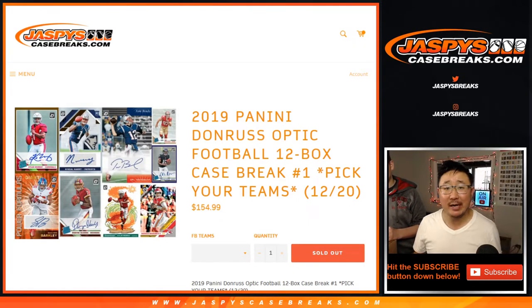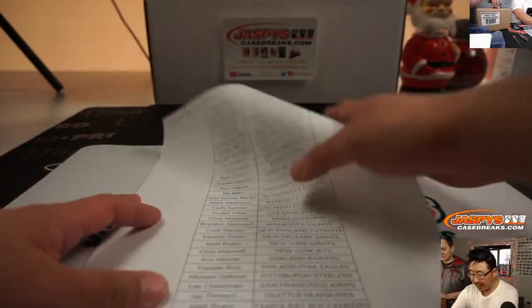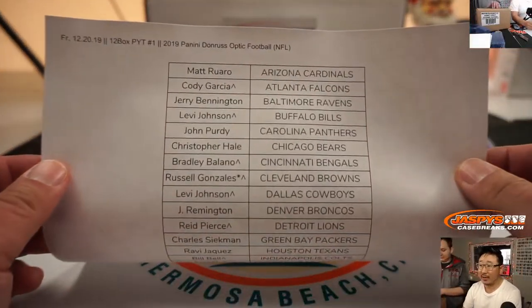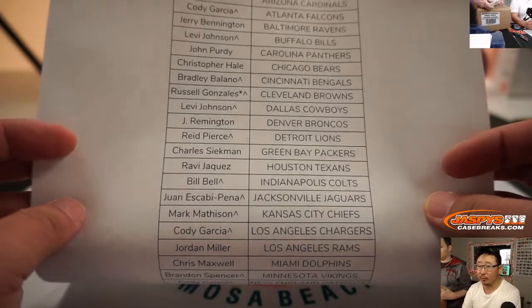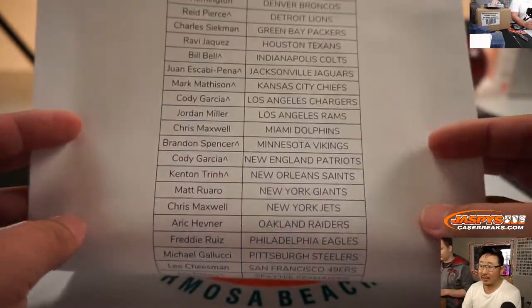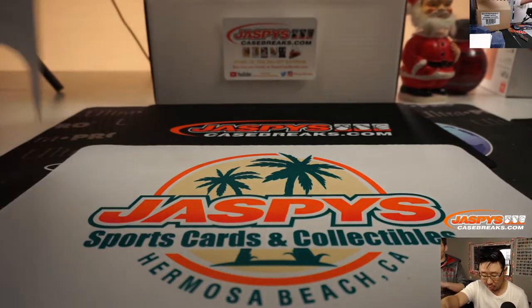Hi everyone, Joe for JaspysCaseBreaks.com. Happy Friday, coming at you with our first full case break of the brand new 2019 Panini Donruss Optic Football — 12 box pick your team, number one from JaspysCaseBreaks.com. We've got Nick Jaspys help on the top cam. Big thanks everybody for getting together on a Friday. If you see the little rooftop next to your name, that means you got that in a team random. And Darren Porter, last spot mojo Redskins here in pick your team number one.